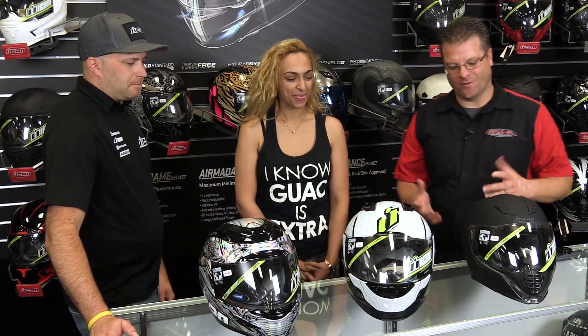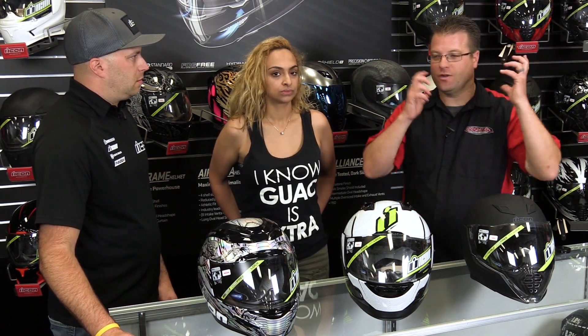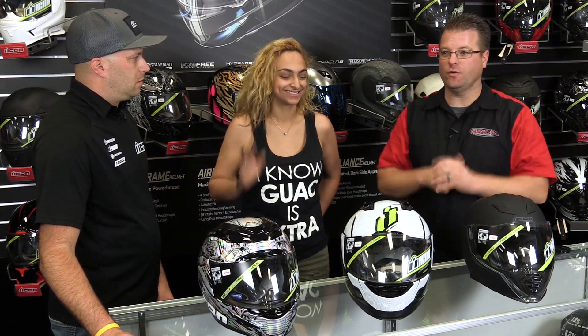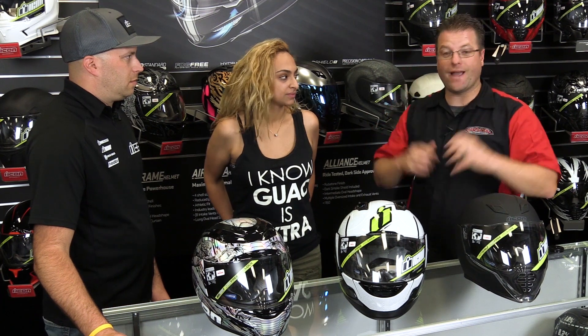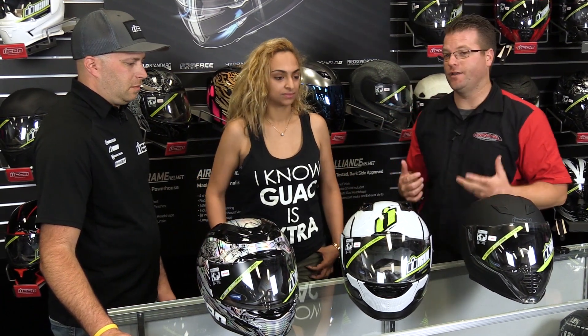Here on the table we grabbed a medium, a small, and an extra small helmet. Most people when they come into the store grab a bunch of helmets, put them on, wiggle around a little bit, and the one that is the most comfortable is the one they walk out with. What happens is as soon as you do your first or second ride, it heats up and that foam starts to compact — the helmet becomes very loose and wants to jiggle around on your head as you're riding.